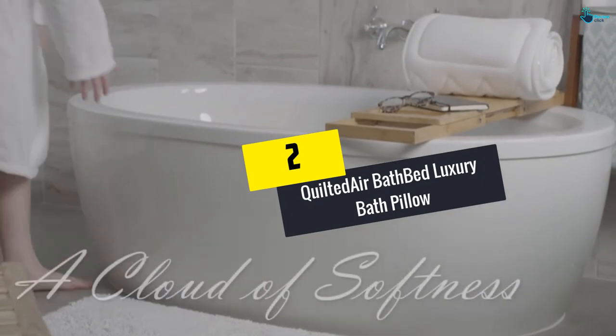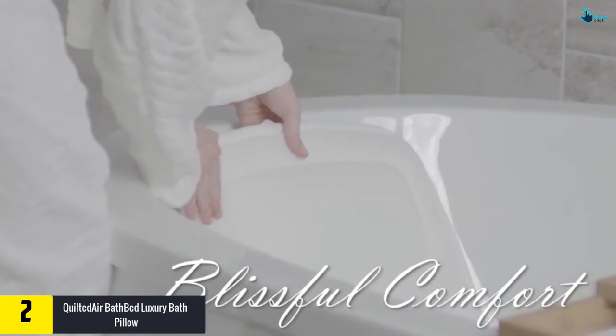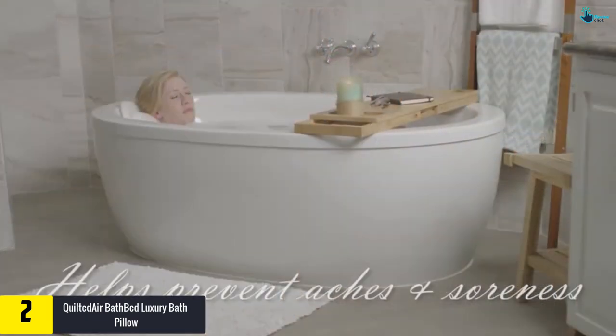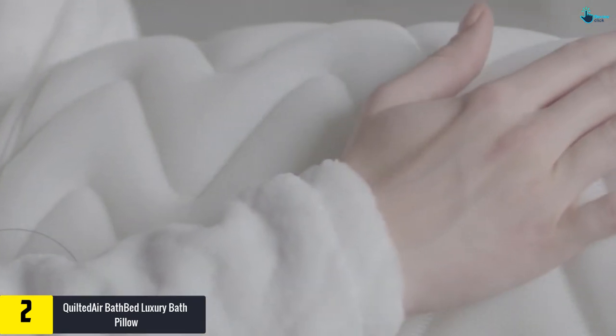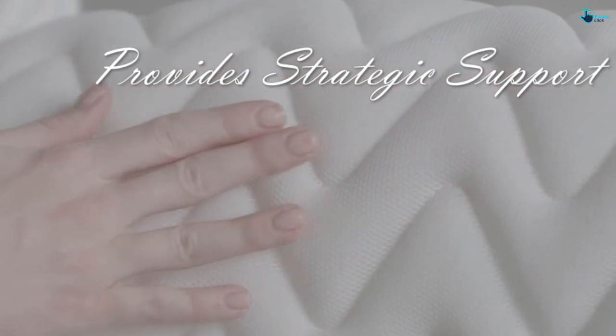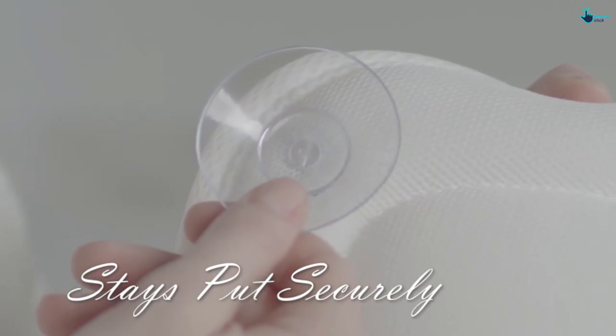At number 2, we have the Quilted Air Bath Bed Luxury Bath Pillow. If you're looking for variety in bathtub pillows, you can consider this option. It comes in two different sizes, and moreover there are a couple of color options available. This means you will be able to opt for one exactly as per your requirement. It is highly comfortable and provides proper support for the entire body, which is a definite advantage.